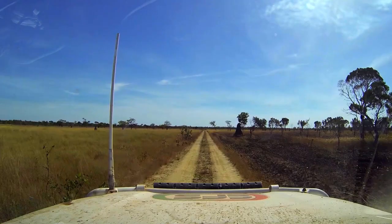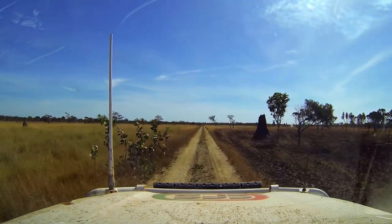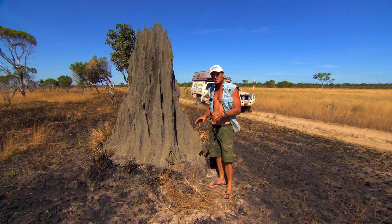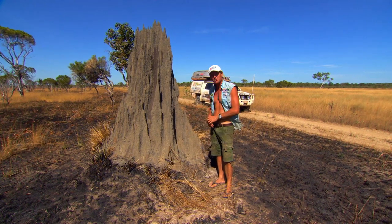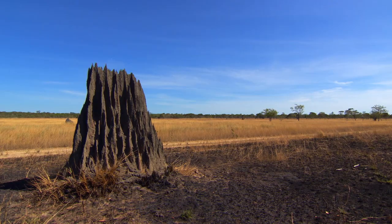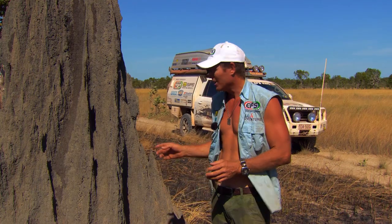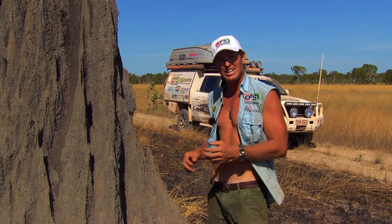If you drive through this country you'll notice these things. Sure, they're the average looking termite mound, but these ones are a little bit special. They're called a magnetic termite mound. And the termites inside can actually build their nest using the magnetic fields of the earth, so they'll actually build their nest to capture the sun's rays.